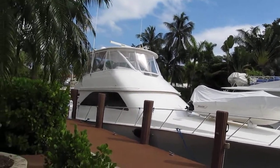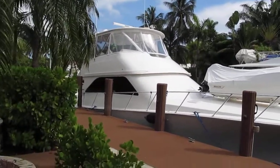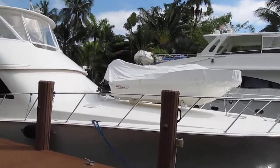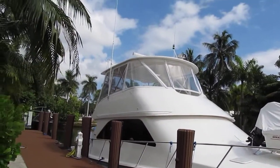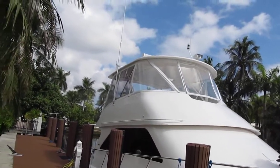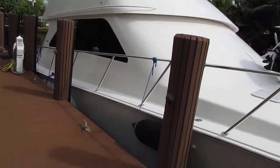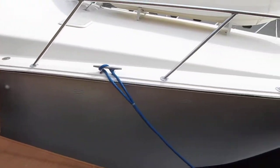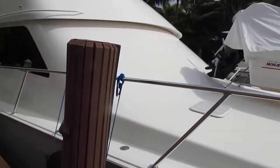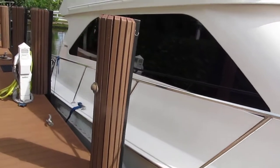A 56' Viking, 2006, located in Fort Lauderdale. The Boston Whaler Tender does not go with the boat. There's a hard top — easy to see why — and an air-conditioned flybridge. The paint is beautiful, the bright work is very, very nice, glass is good. This is a pretty boat that has been well maintained.